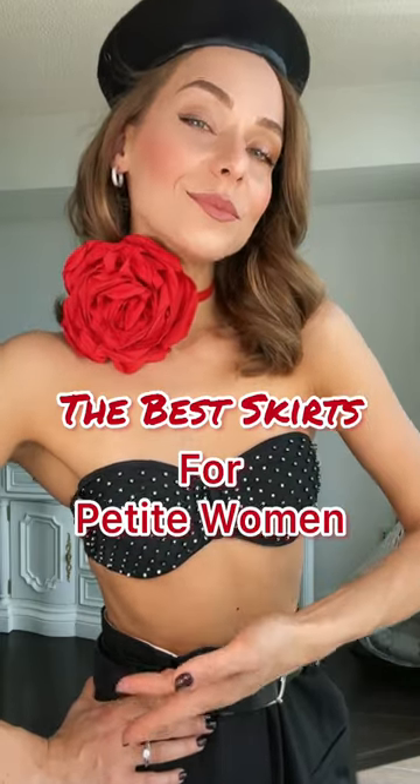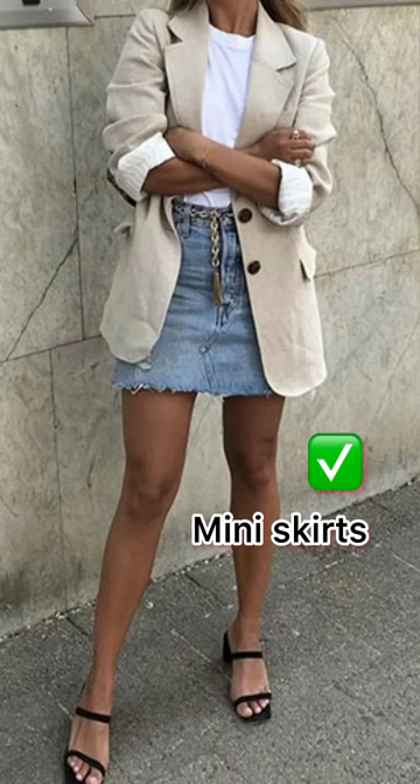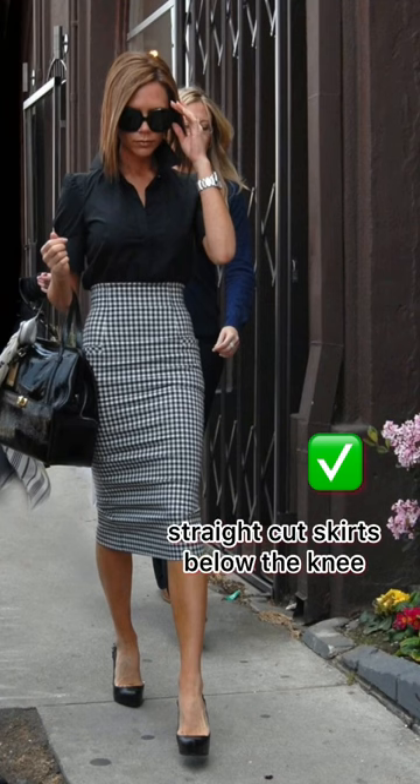The best skirts for petite women. Knee length skirts make you visually lower, so it is better to choose mini skirts or straight cut skirts below the knee.